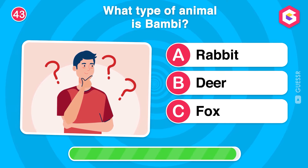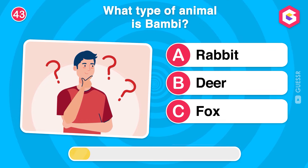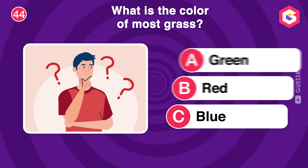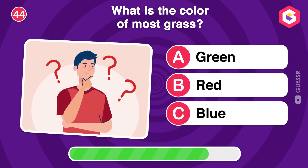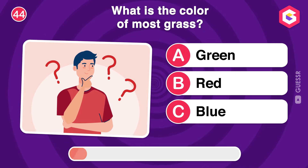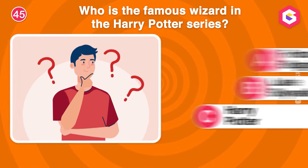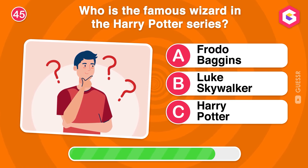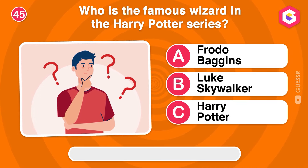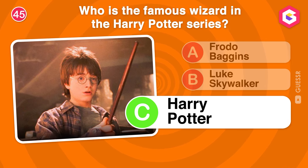What type of animal is Bambi? Who is the famous wizard in the Harry Potter series? Right! Harry Potter is a wizard who captured the hearts of readers and viewers around the world!